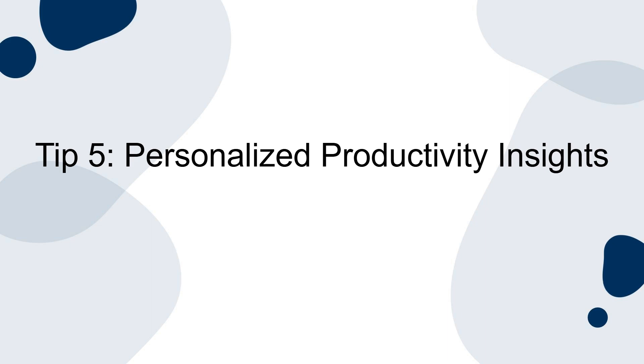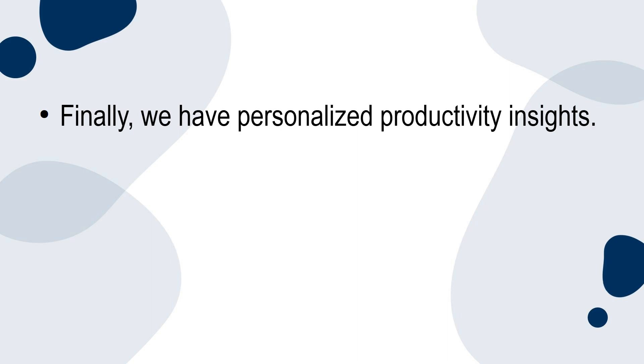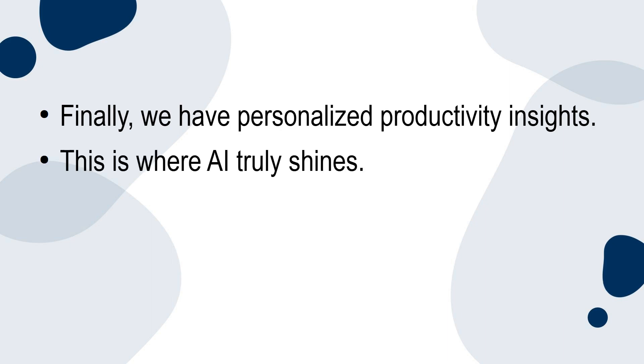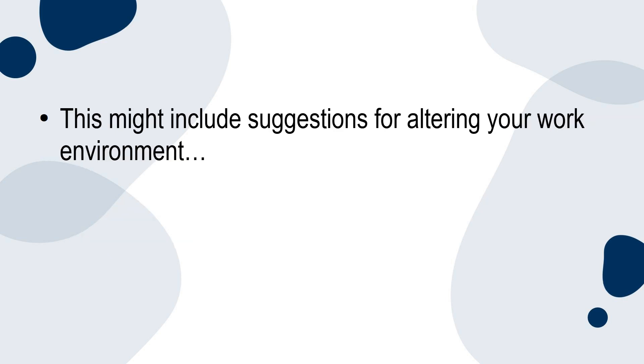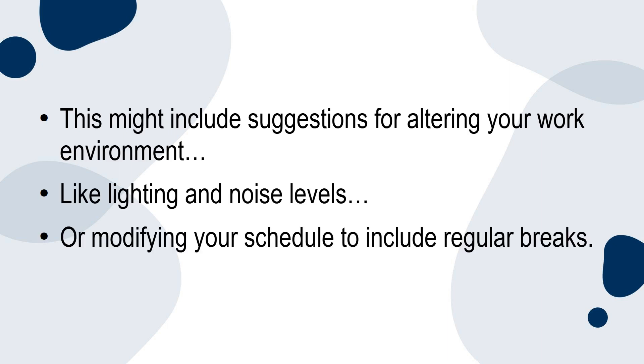Tip 5: Personalised productivity insights. This is where AI truly shines. By analysing your work patterns, these tools can offer tailored advice. This might include suggestions for altering your work environment, like lighting and noise levels, or modifying your schedule to include regular breaks. They can even recommend learning resources to improve your skills in areas like time management or task delegation. It's like having a personal coach who is constantly analysing your performance and guiding you towards better habits.